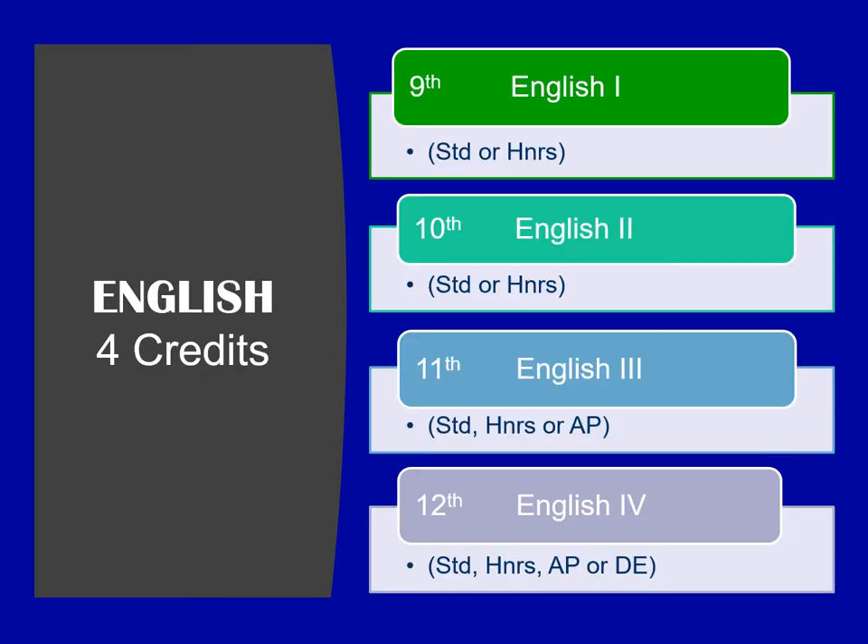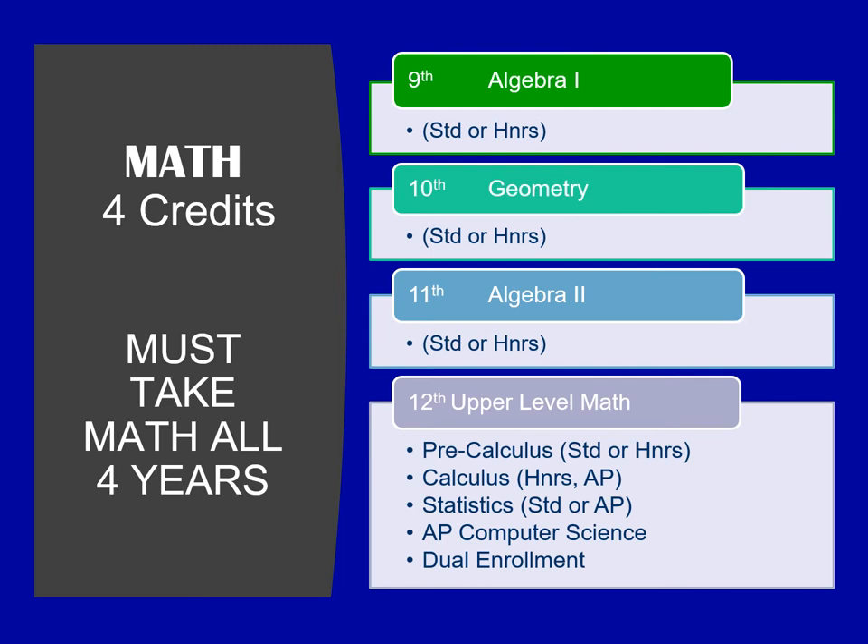I will now go over all the courses that are required for graduation from a Tennessee high school. You are required to have four credits of English. You can take it standard or honors each year, and then junior year the option of AP is available; senior year the option of AP, or you could take the course through dual enrollment. All students are required to take a math course every year they attend Brentwood High School. Algebra 1, Geometry, and Algebra 2 are all required, and then a fourth higher-level math is also required. On the screen you will see some suggestions of those upper-level math classes.